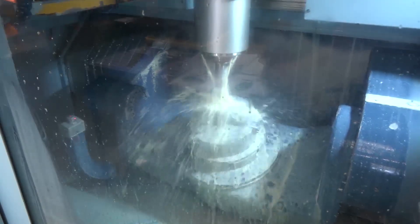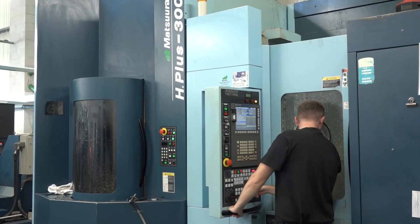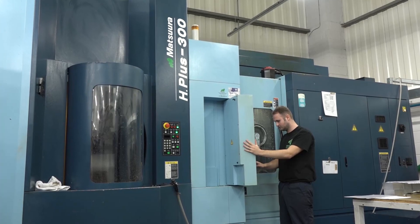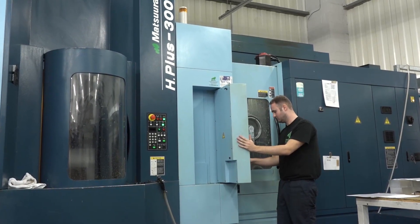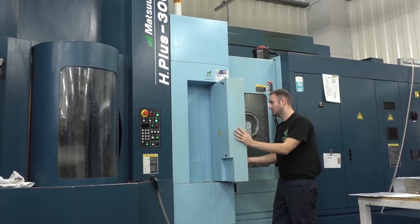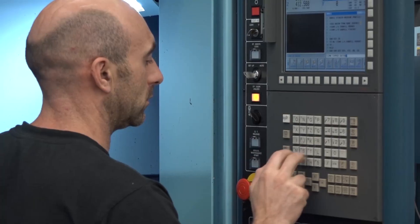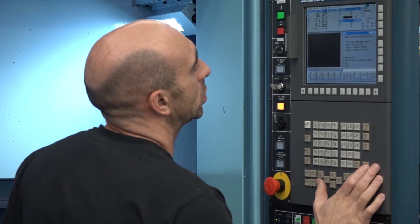You went from a twin pallet vertical machining centre up to now where you've got the H plus 300 — this is a 15 pallet machine. Where do you see the advantage with the 15 pallets? The programmes are stored not only in the machine but they're backed up off the machine tool also. We have numerous setups on the machine we just leave in for continually running work, setup times are minimal — it's just the amount of time it takes to put a programme in and the job's up and running.